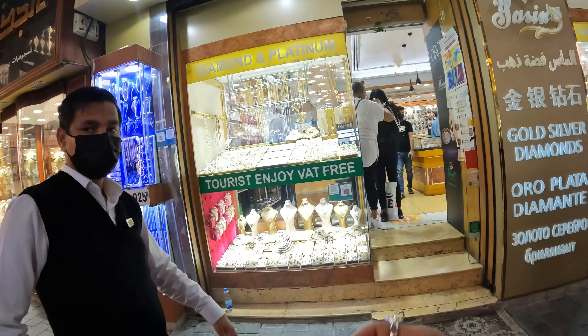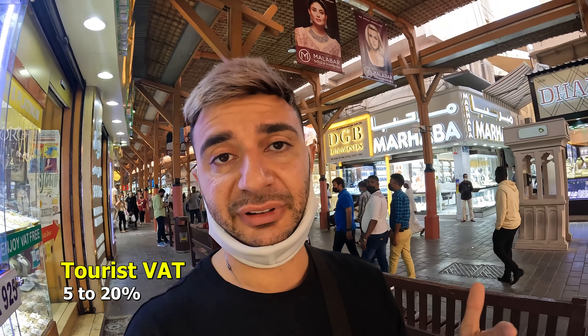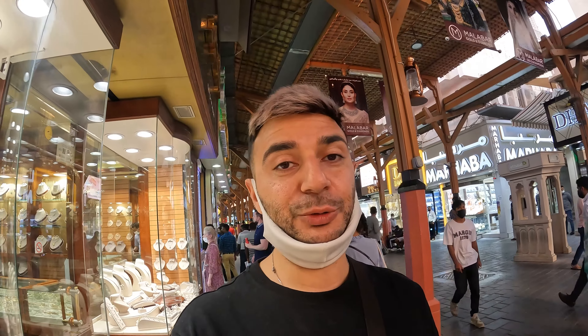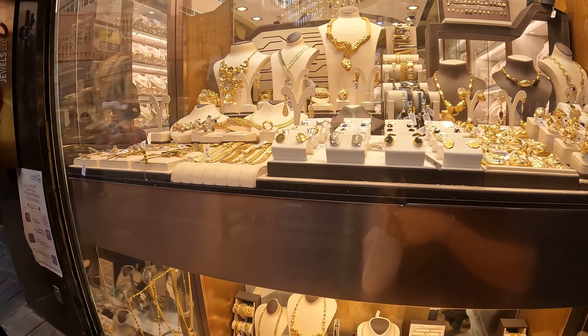This shop here looks a bit more accessible, and I can see a sign: 'Tourists enjoy VAT-free.' If you're a tourist in Dubai, you can claim back your VAT — I believe it's between five and twenty percent. You get the VAT receipt and claim it back when you leave the country. That's another reason so many people do their shopping in Dubai: the gold is cheap, and then they also claim their VAT back because they're not residents.